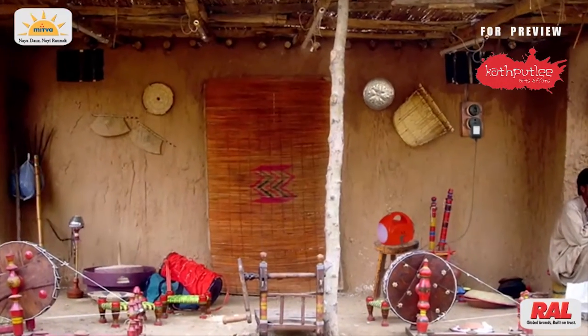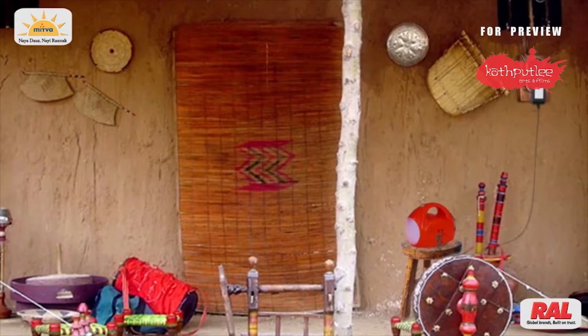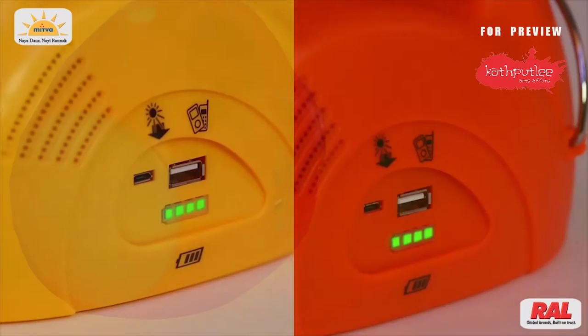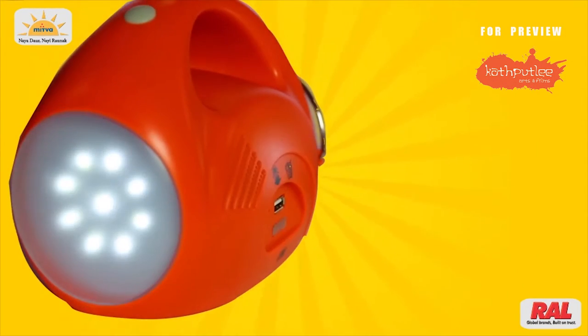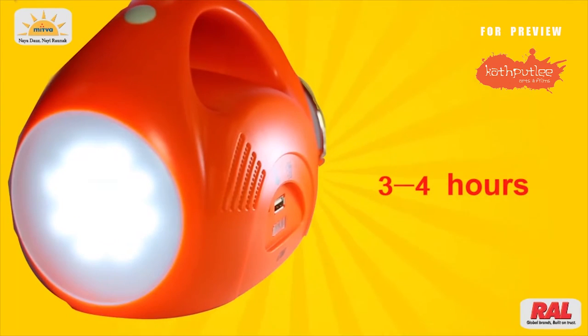This solar light can also be charged with electricity. During charging, all its status LEDs flash, and when it is fully charged, all the LEDs glow. This solar light gives you 9 hours backup in low setting, 6 hours backup in medium setting, and 3 to 4 hours in high setting.